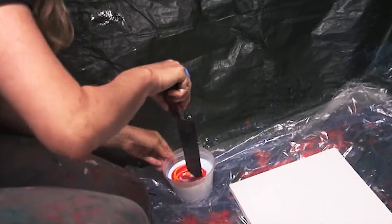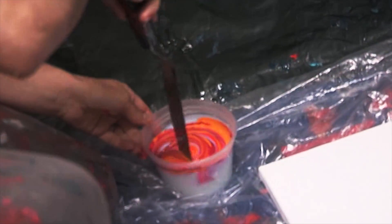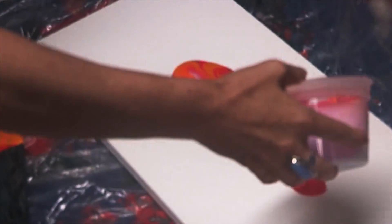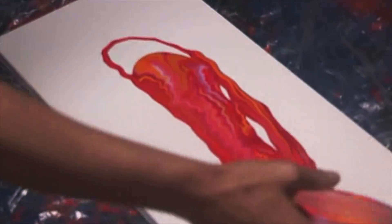I'm working with reds and oranges and yellows. I'm thinking about some of the imagery that I've been seeing on the multi-beam sonar and also thinking about the lava flows that we were just mapping and exploring in the Galapagos Islands.